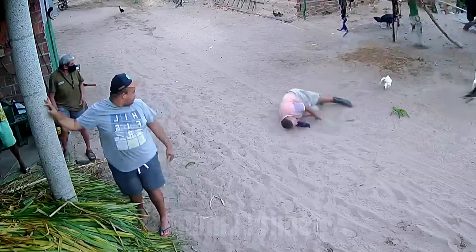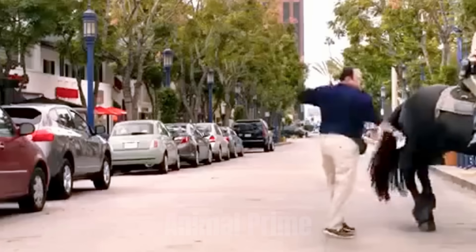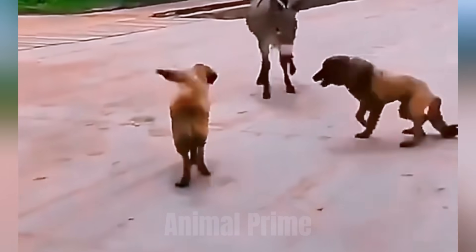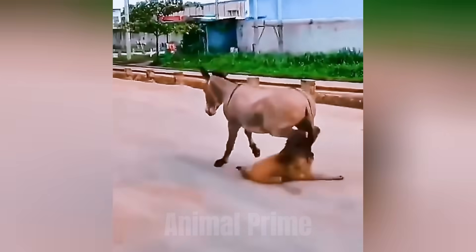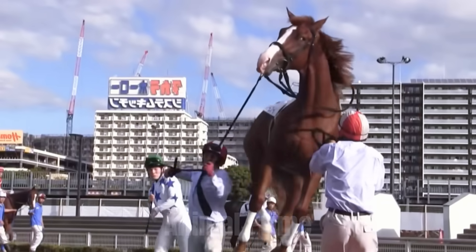The kick comes fast. No warning. No pinned ears. No raised tail. Just one blur of motion, and you're on the ground. Ask anyone who's worked with horses long enough and they'll tell you: it's not the bites, it's not the bucks. It's the kick from behind that gets you. And the worst part? You never see it coming.